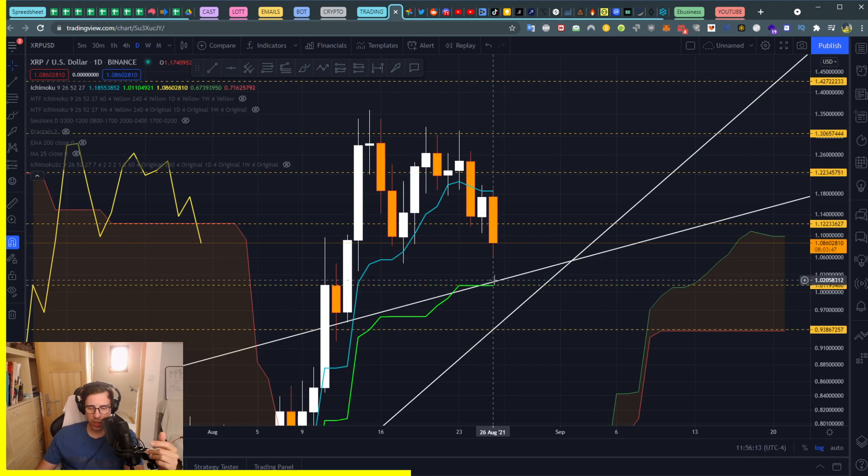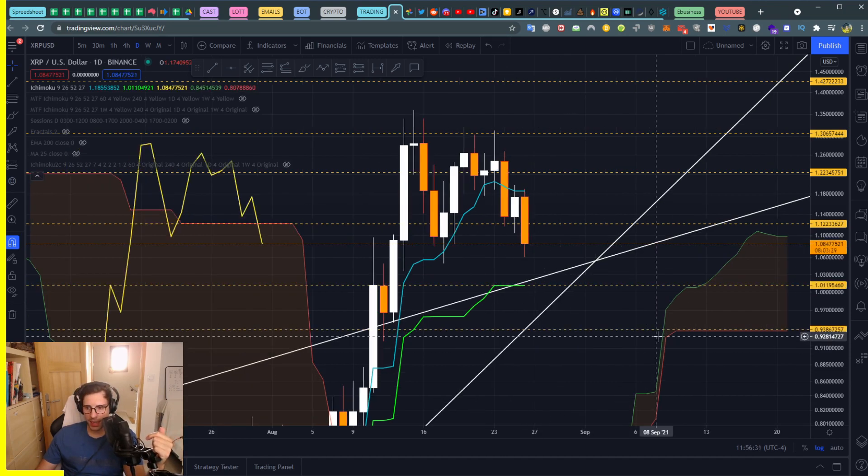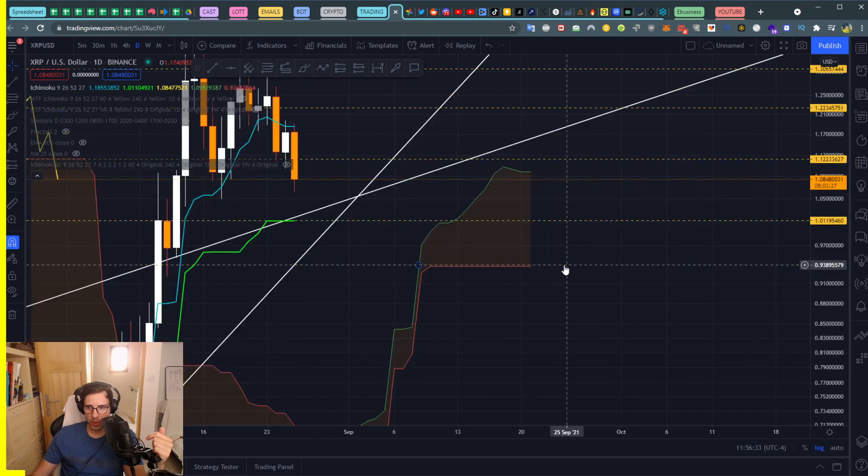The next support level is at the Kijun, which is also aligning with the trendline — they're touching each other. So that's approximately where price should stop if it continues bearish. That's the zone where we want to open our eyes and check a lower time frame to see if it's going to reverse or drop further.